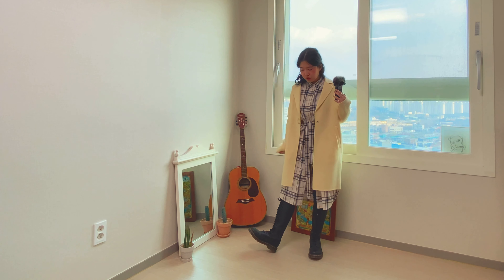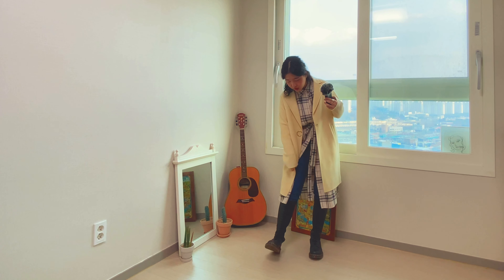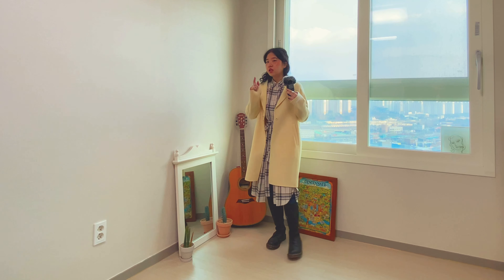It's a simple and daily style. I'm going to put a scarf together with this look.